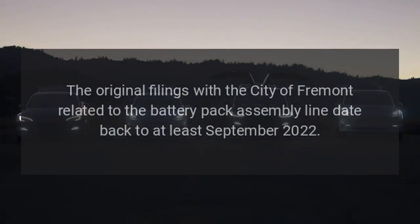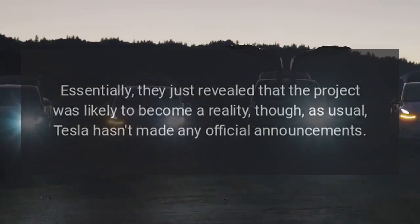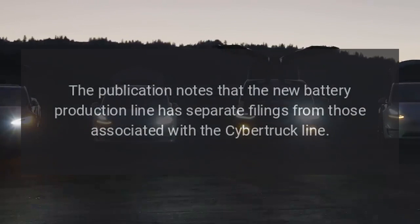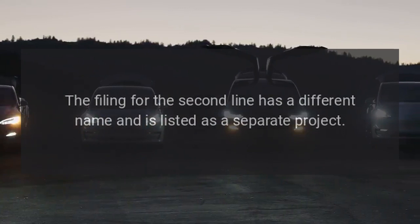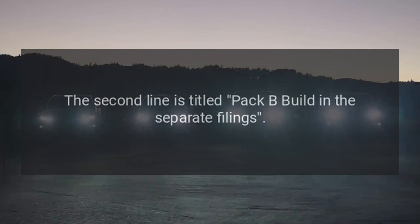Essentially, the filings just revealed that the project was likely to become a reality, though, as usual, Tesla hasn't made any official announcements. The publication notes that the new battery production line has separate filings from those associated with the Cybertruck line. The filing for the second line has a different name and is listed as a separate project. For example, Tesla specifies the Cybertruck line with the filing title "CTA Battery B Build," while the second line is titled "Pack B Build" in the separate filings.